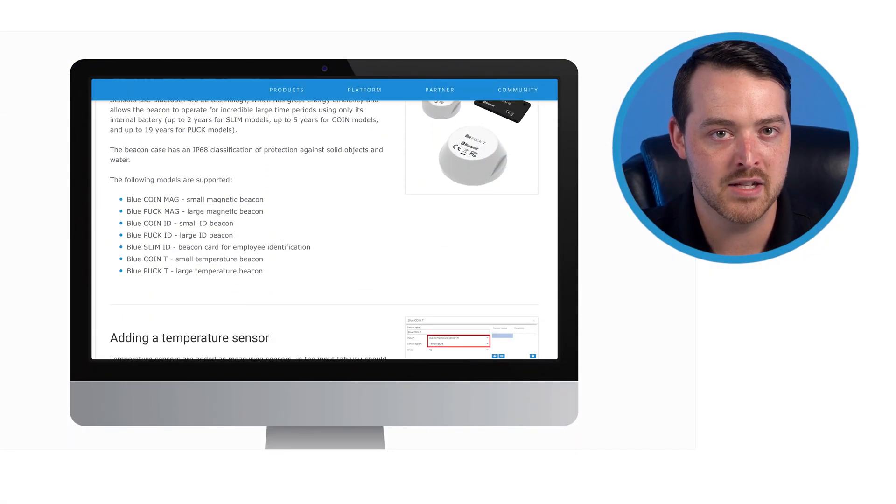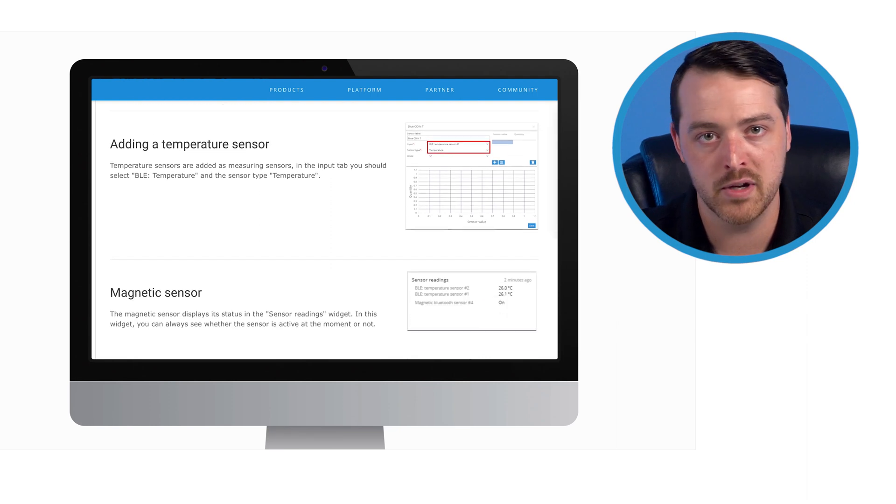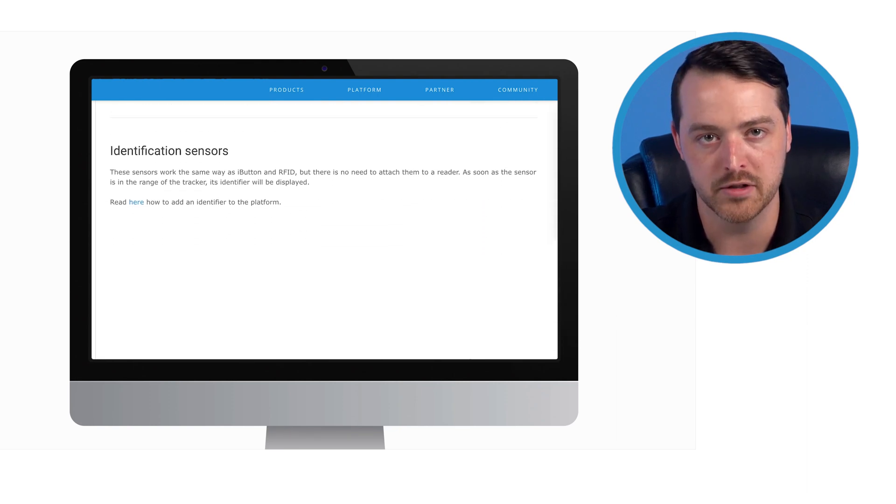Warehouses, distribution centers, and other hubs need a reliable way to track the many assets moving in and out of the facility. This can include tracking forklifts, containers, pallets, and even employees. BLE devices can transmit data over short distances and relay indoor location data in real time. This means companies can trace all assets in their warehouse, making BLE a reliable and accurate option for monitoring inventory and workforce.